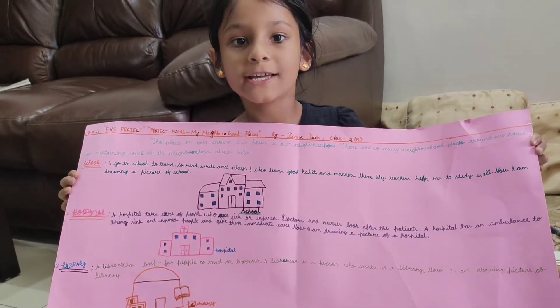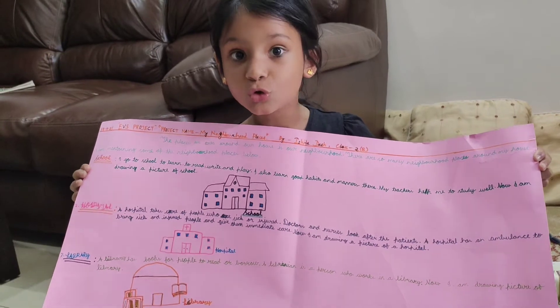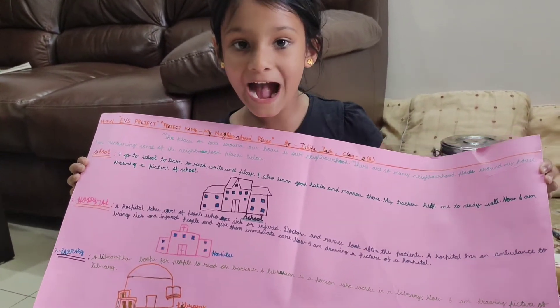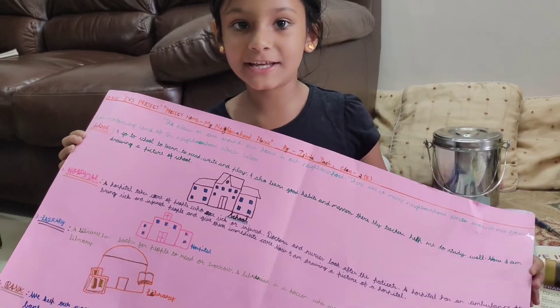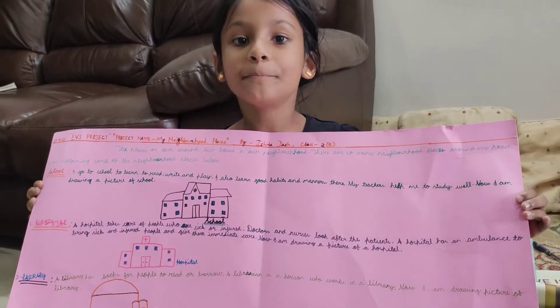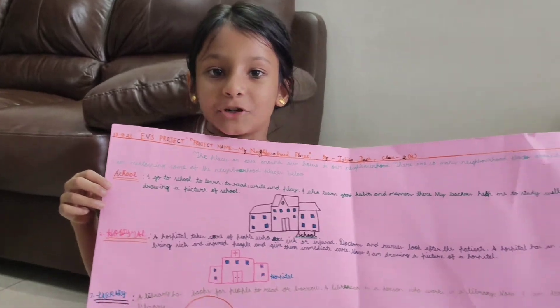So I have police station, fire station, school, hospital, market, bank, post office, library and circus. And park. So these are all my neighborhood places.